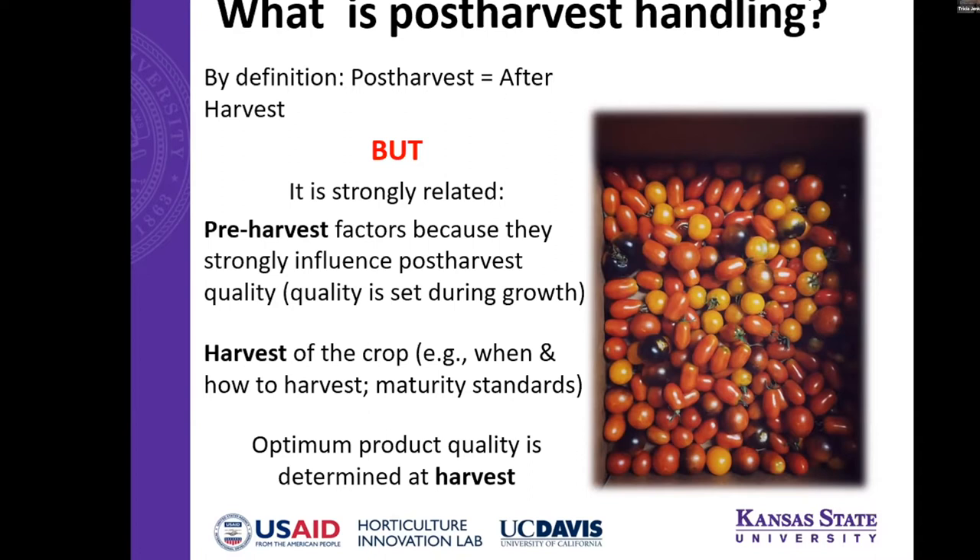So what is post-harvest handling? It's a pretty obvious definition — it means after harvest — but it's really important to remember that both the pre-harvest conditions and the harvesting itself have a lot to do with quality. The quality is determined during growth and it's not going to improve after harvest. So really the whole goal of post-harvest handling is to slow the degradation of the crop. You want to harvest it at the proper maturity to ensure a high quality product.